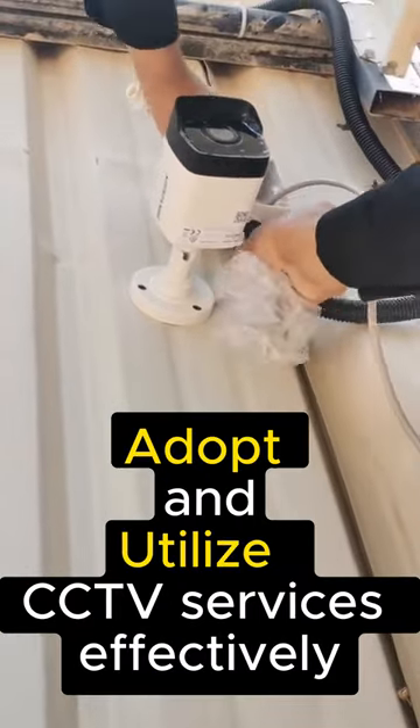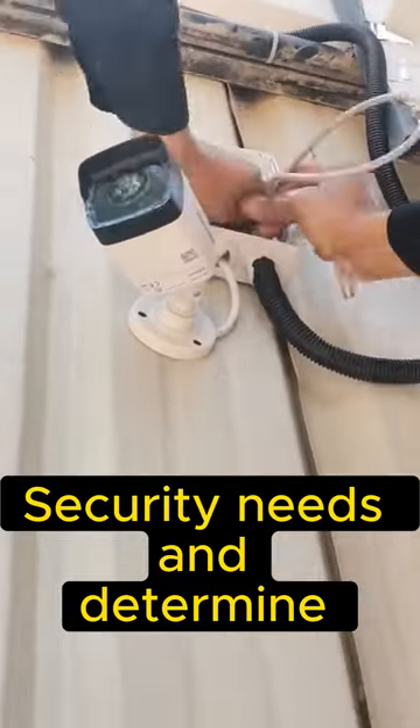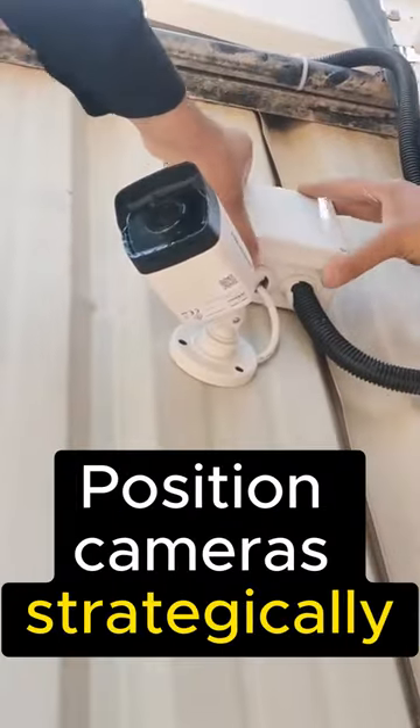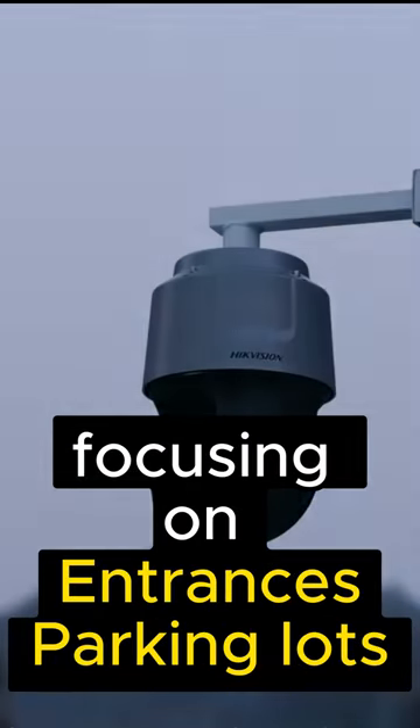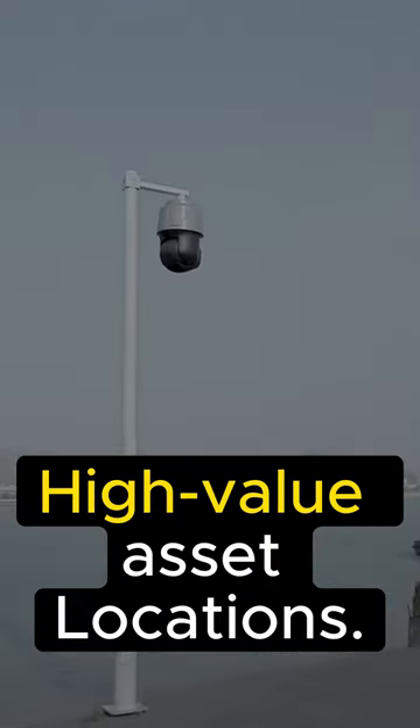To adopt and utilize CCTV services effectively, assess your security needs and determine the number and types of cameras required. Position cameras strategically to maximize coverage and minimize blind spots, focusing on entrances, parking lots, and high-value asset locations.